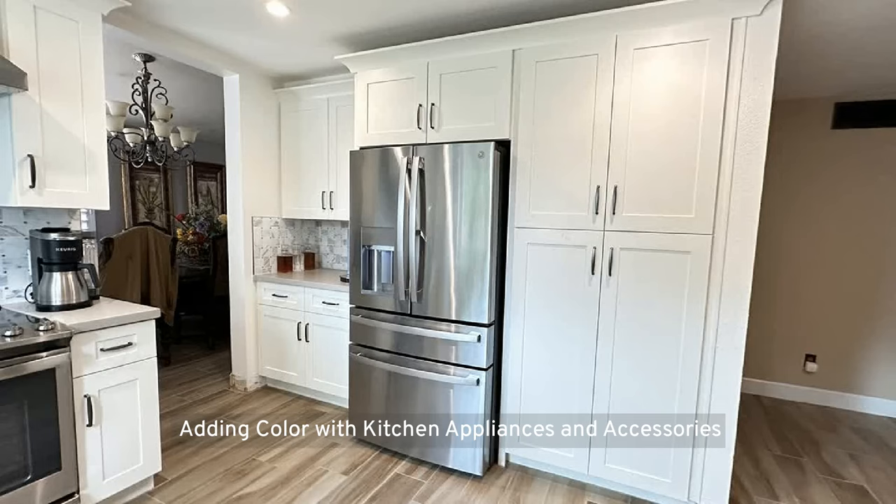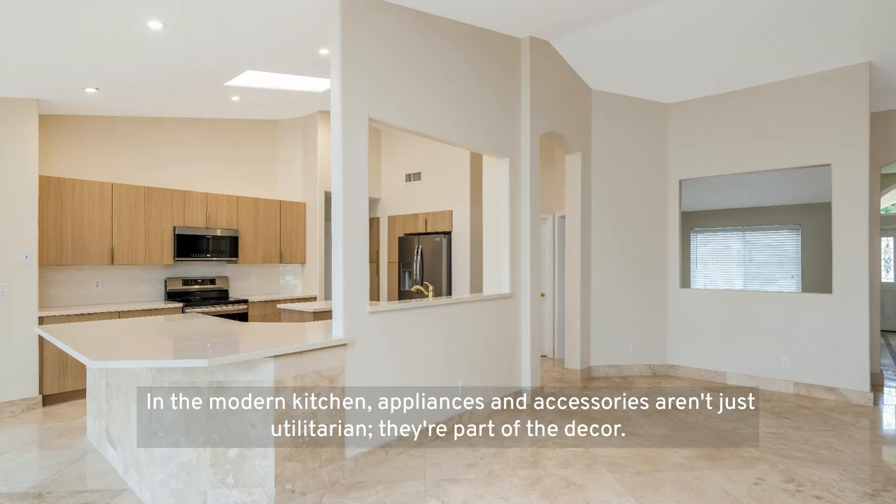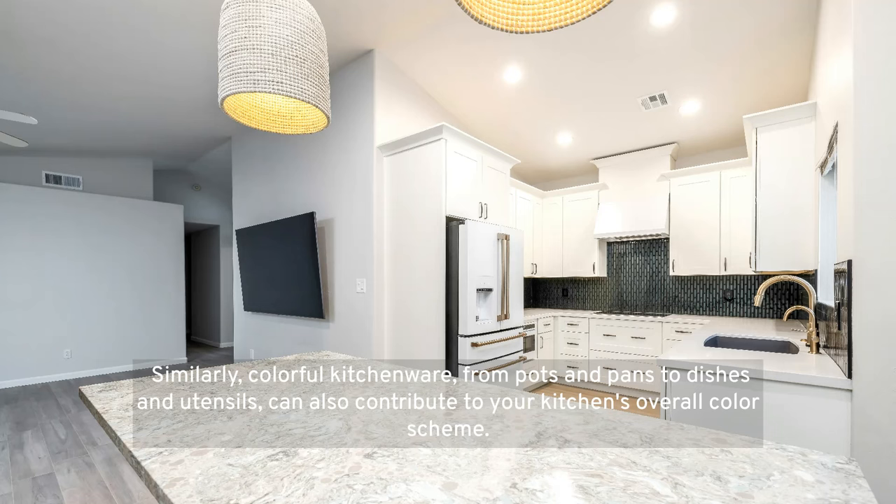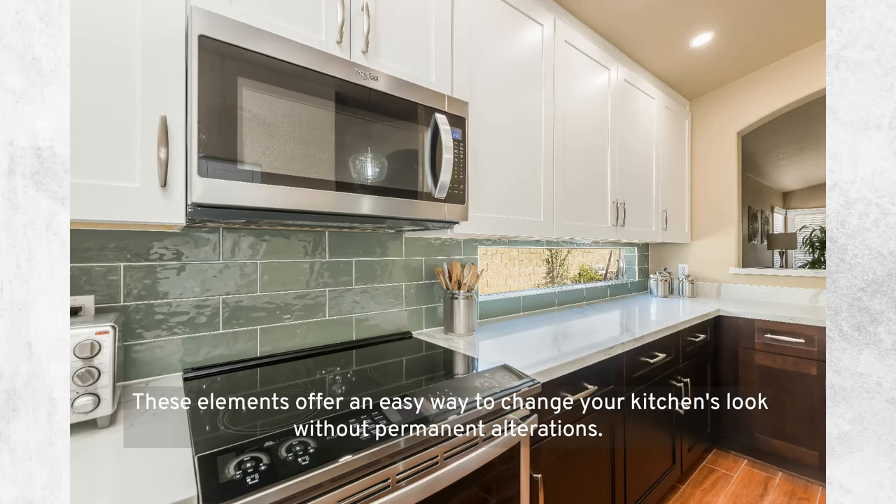Adding color with kitchen appliances and accessories: in the modern kitchen, appliances and accessories aren't just utilitarian — they're part of the decor. Choosing colorful appliances like a retro-style fridge or a vibrant stand mixer can create a focal point. Similarly, colorful kitchenware — from pots and pans to dishes and utensils — can contribute to your kitchen's overall color scheme. These elements offer an easy way to change your kitchen's look without permanent alterations.